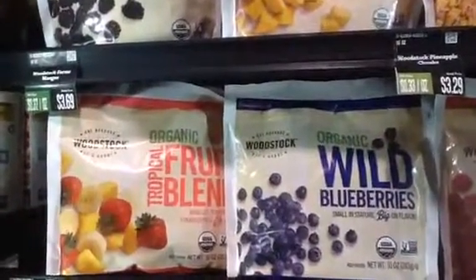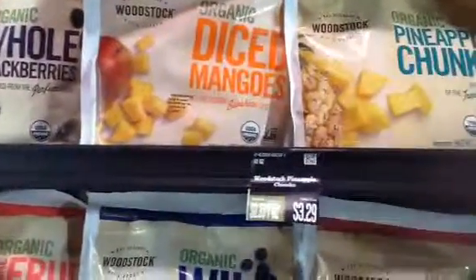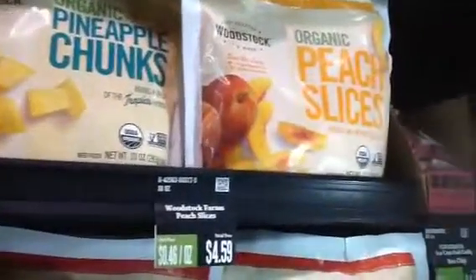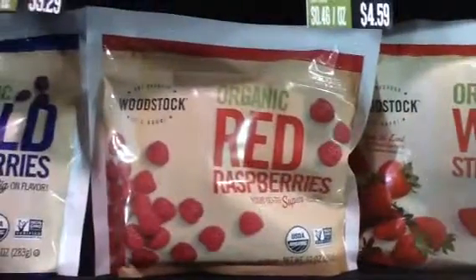there are blueberries, blackberries, mango, pineapple chunks, peaches, strawberries, and red raspberries.